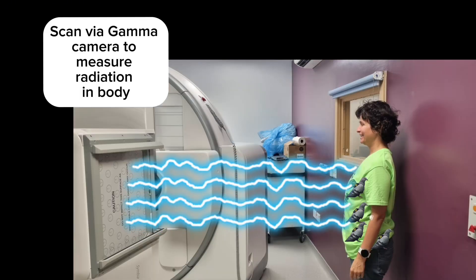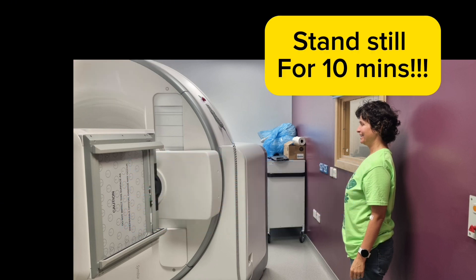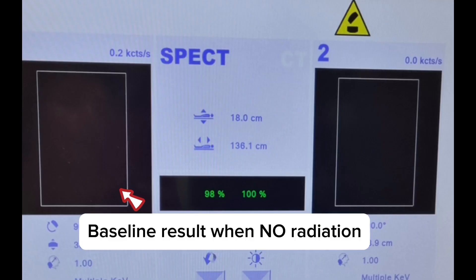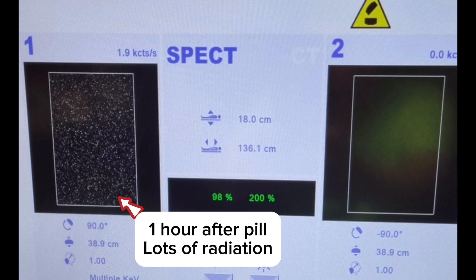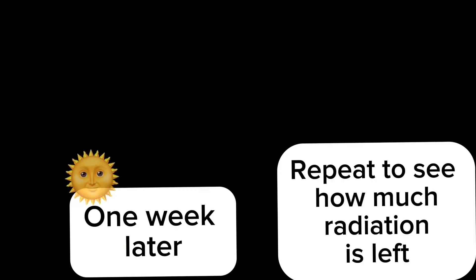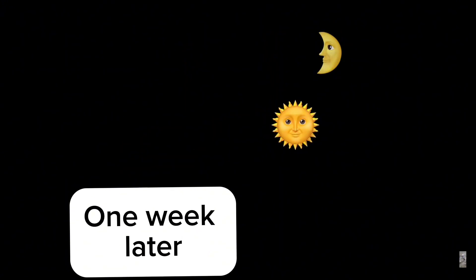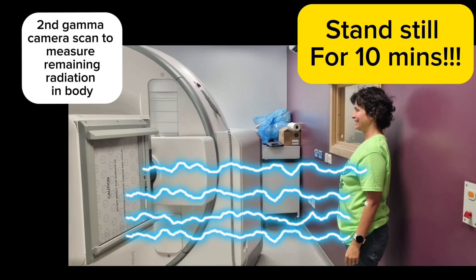One hour later, I had a scan via a gamma camera to measure the radiation in my body. I had to stand very still for 10 minutes. The gamma camera detects gamma rays — it's a bit like an x-ray. The results show on a computer screen next to the camera. This is a baseline result when there's no radiation. My scan one hour after the pill was taken showed lots of radiation. I had to come back one week later to repeat the scan and see how much radiation was still in my body, hoping for as much radiation as possible to be found.